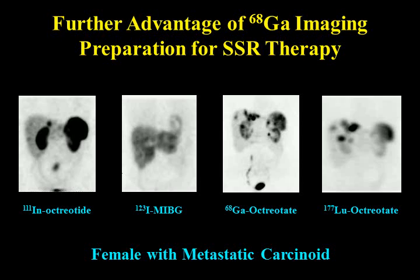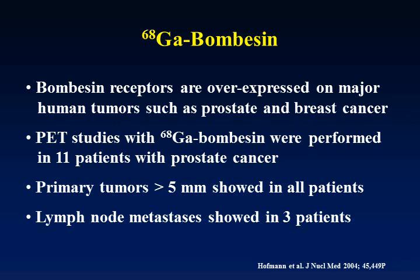The advantage of gallium-68 is that when the scan is positive — as in this patient — you can use lutetium-177 labeled with the same agent (octreotide/octreotate) for therapy, resulting in massive improvement. Gallium-68 is also being linked with bombesin for the detection of breast carcinoma.